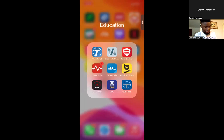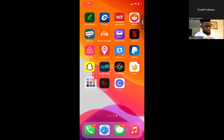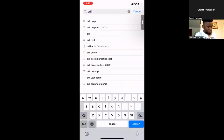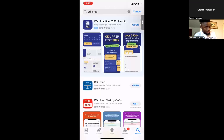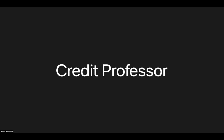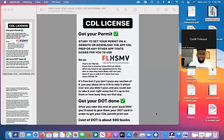This app is called CDL Prep. You can go to your app store — even if you have an Android, you'll still be able to download it. This is the app I used that helped me pass the test to get my permit. Hopefully you guys understand that step, and we're going to move forward to the next steps you'll need to get your CDL license.